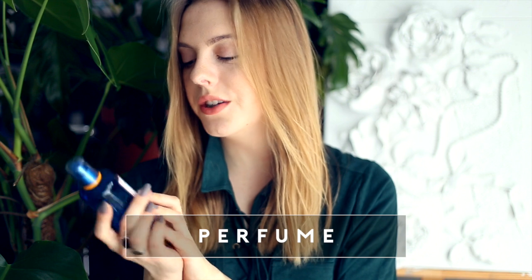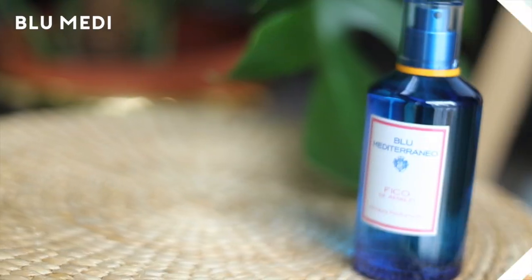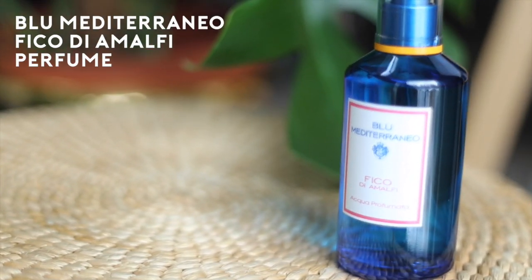Blue Medita Radios Fico di Amalfi Acqua Profumata — over the last year it has become my signature scent. I've always wanted a signature scent and now I have one. This is actually my second bottle. It smells like figs and spring and fresh air and salt and sea and just all of the wonderful things in life, so I really recommend smelling this if you're in a perfume shop.